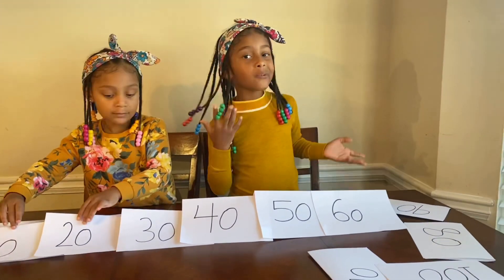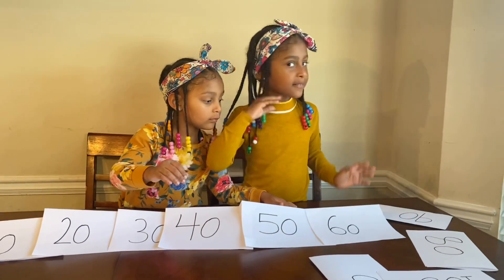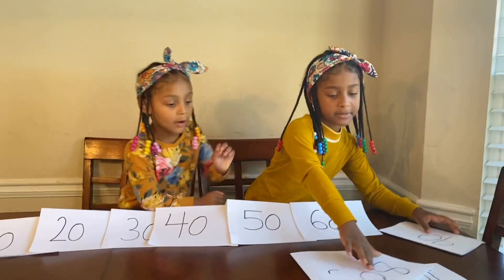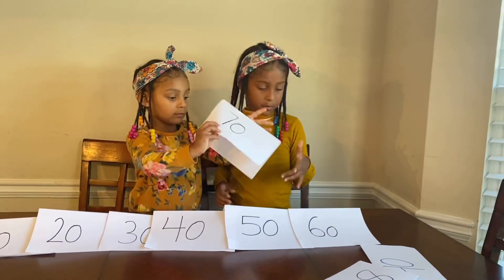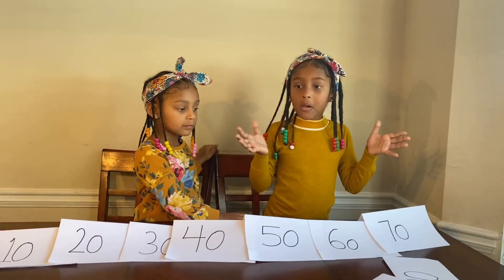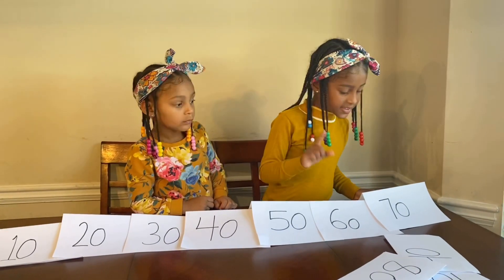Where is... what comes next after 60? Yeah, 70. Winta, can you put the 70 here for me? I can help you with that if one is on my side. Now we got 10, 20, 30, 40, 50, 60, 70.